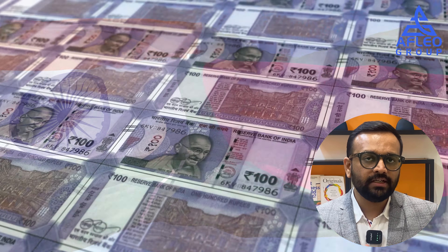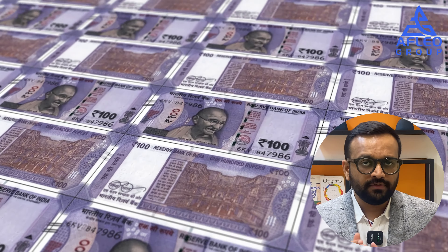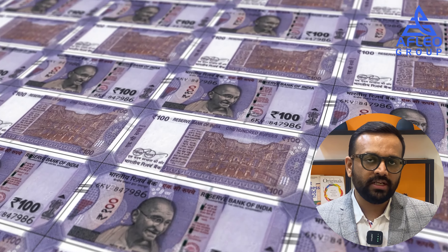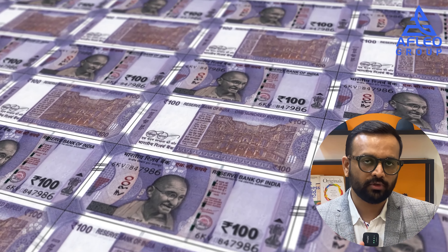Regarding India and Bangladesh trade: in the total transaction volume, transactions less than $2 million are settled in INR, which is a very insignificant number. The reason behind this is the lack of interest by Bangladeshi exporters and importers.